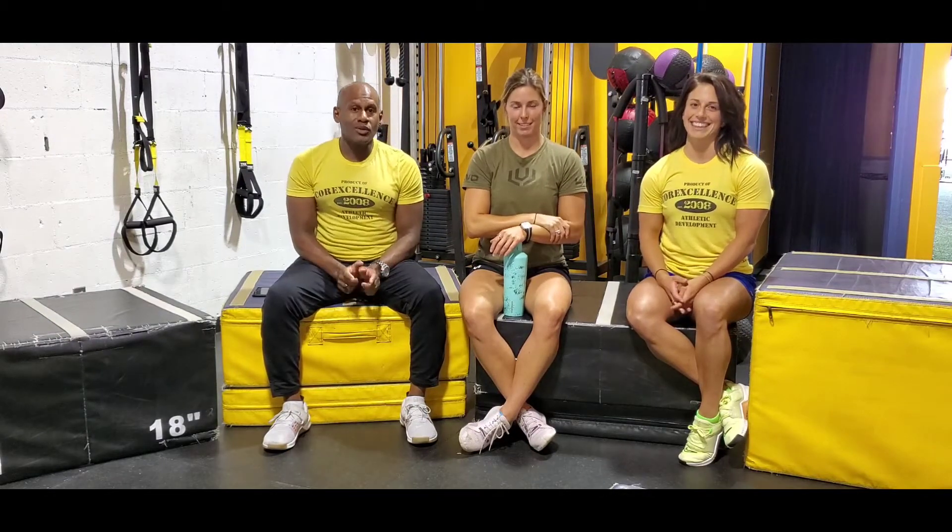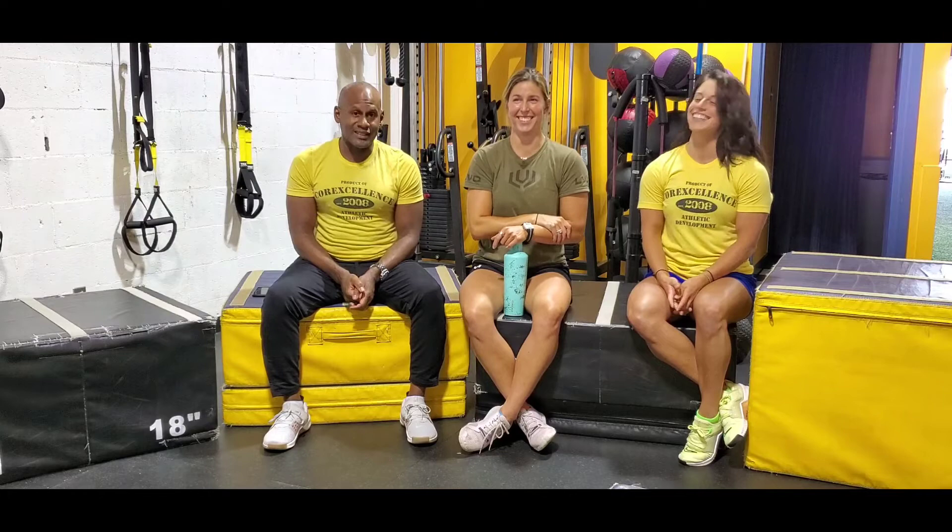Hey guys, we're back on Hump Day Wednesdays, getting over your fat loss humps and asking the questions you've been asking us for quite a while now. So one of them is: what exercises burn more fat? Kayla says P-H-A-T, but most people spell it F-A-T.